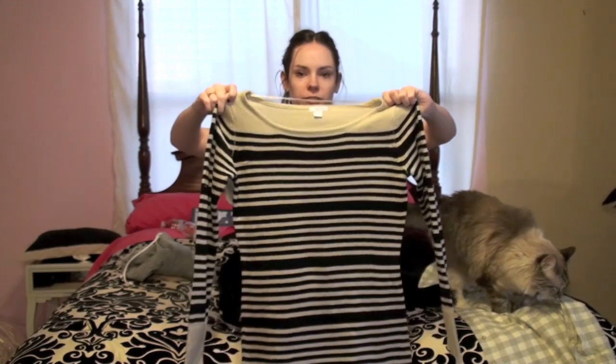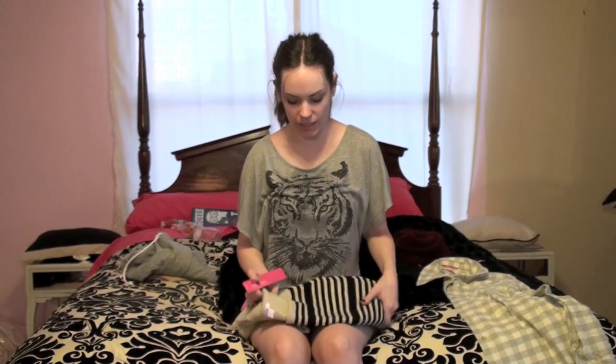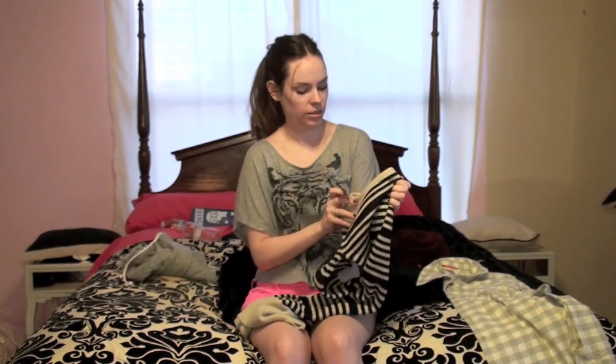This one was $24.99. And it feels like it's good quality — it's not too thin. So that's a good price for that. And it matches my bedding.